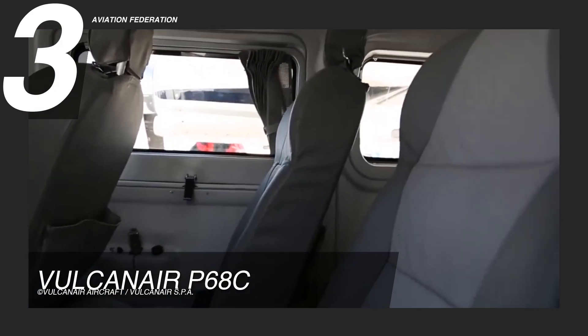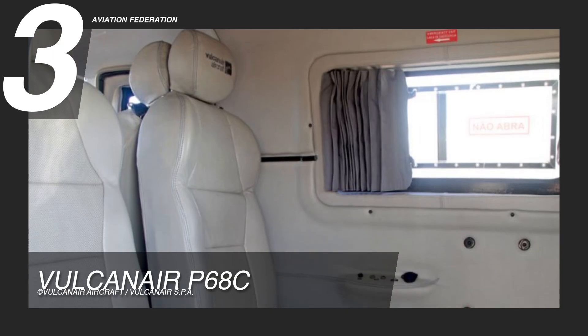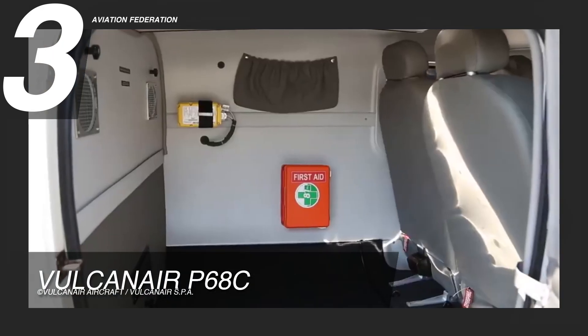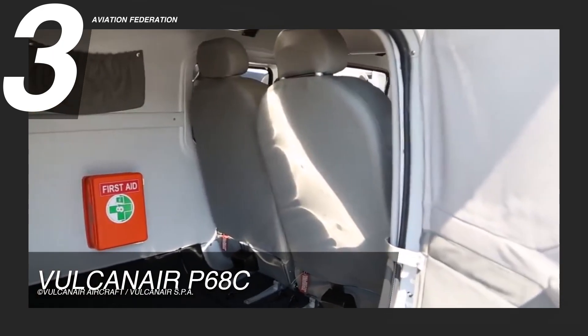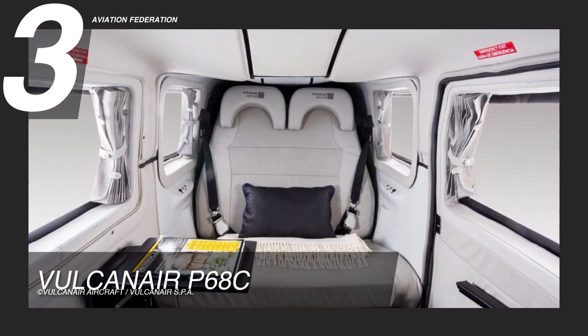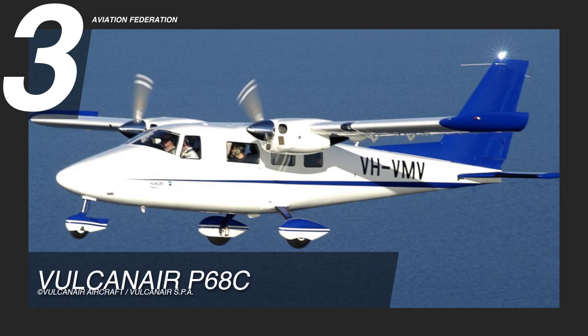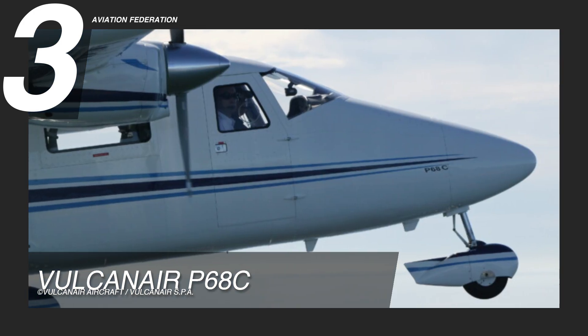Because the seats can be taken out quickly, the cabin can hold many different things, from mountain bikes and golf clubs to stretchers for air ambulances. If the plane is used for business travel, it's easy to turn it into club seating. This fully equipped aircraft has a starting price of over $900,000.